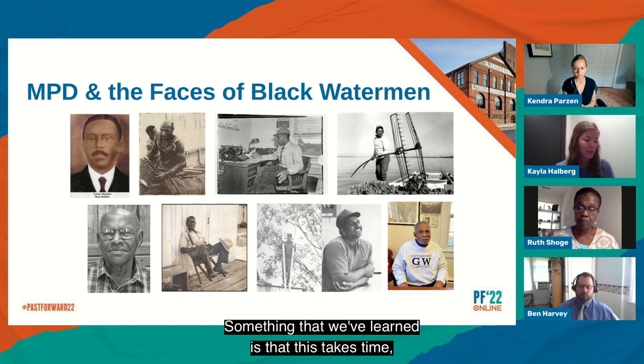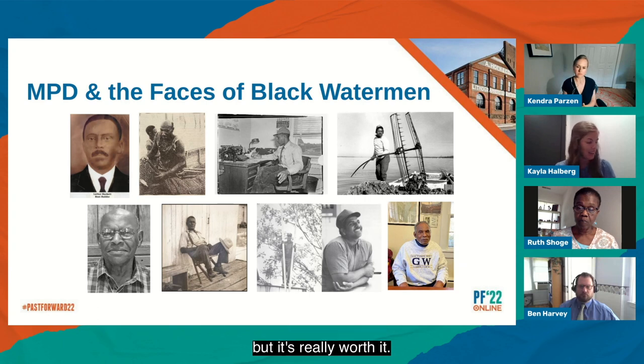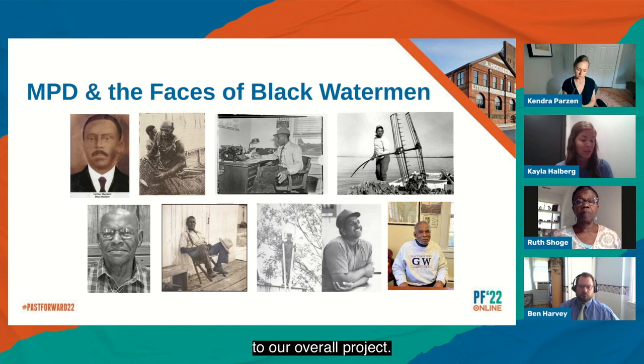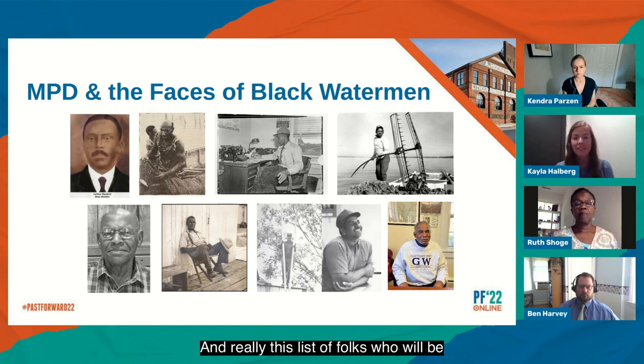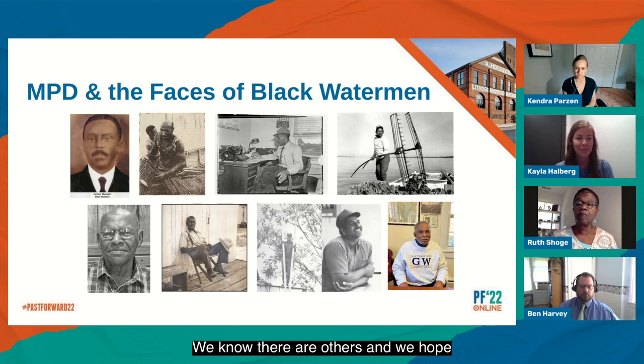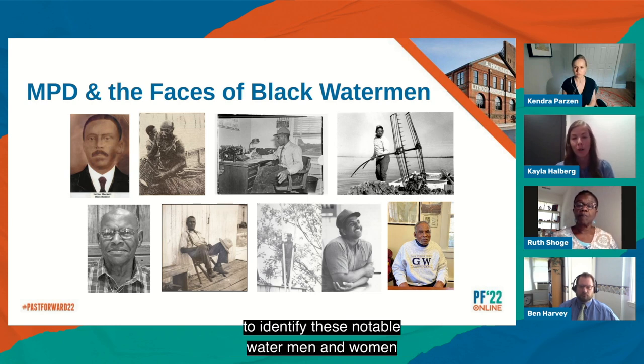Something that we've learned is that this takes time, but it's really worth it. Some of the men pictured here we were actually able to talk with in person or over the phone, and that really contributed greatly to our overall project. This list of folks who will be in the multiple property document is just a start — we know there are others, and we hope that the project will continue to identify these notable watermen and women in the Chesapeake deserving of recognition and research.